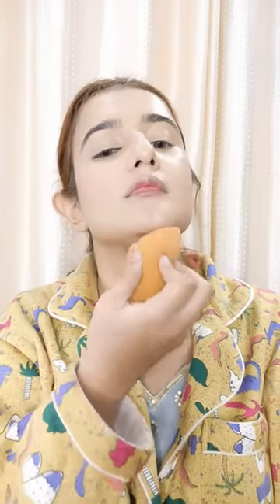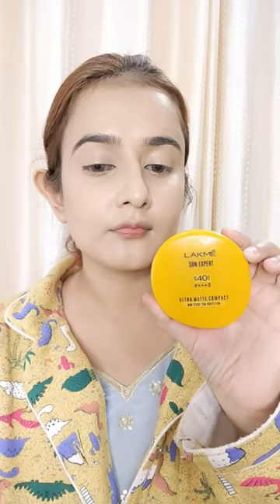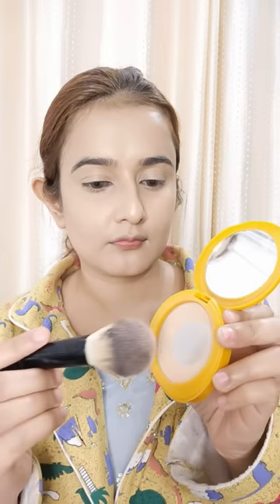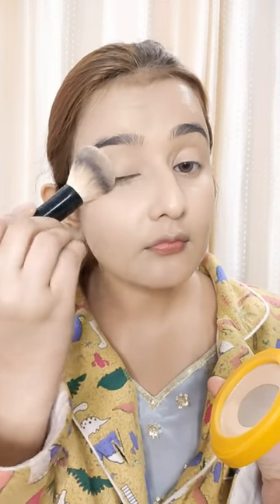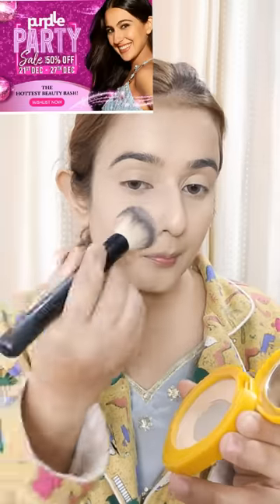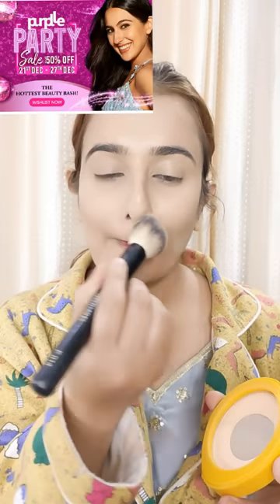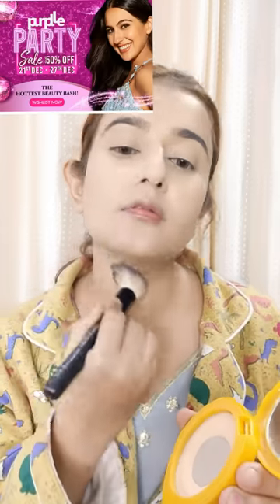For the other makeup details, if you've seen this video, there is already a video on my channel where you can see all the makeup, hairstyle, and jewelry details. In this video, I had to focus on the foundation. Now you have to set your foundation — I take a compact and set it on one side at a time. Once you set it, see how seamless the base looks; if you don't set it, it will start to crease.